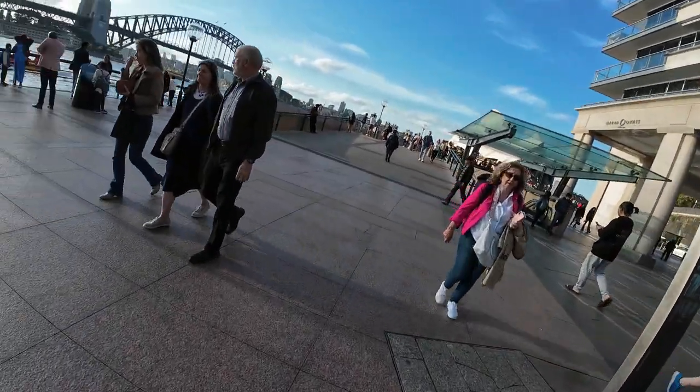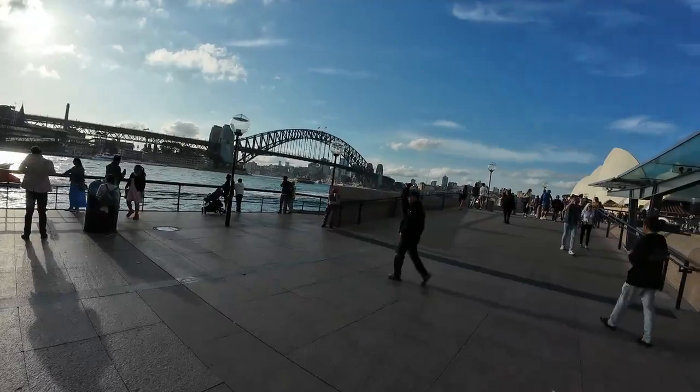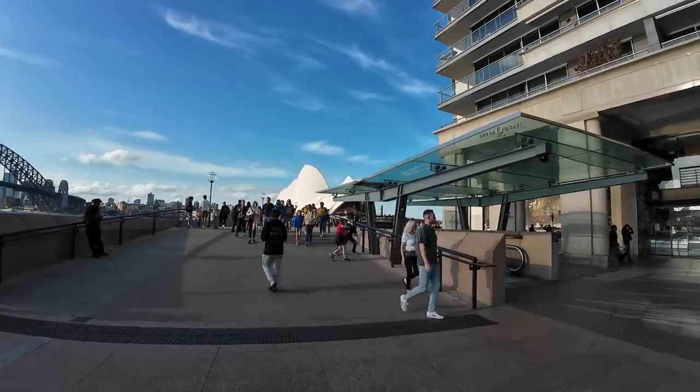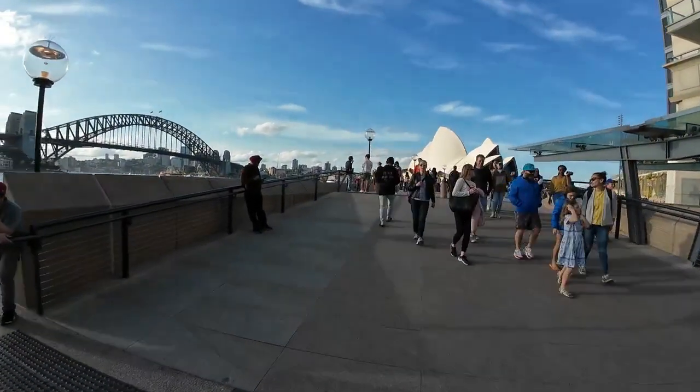Here we are — iconic Sydney Harbour Bridge, Sydney Opera House. You can't get any more iconic than that. Known worldwide.